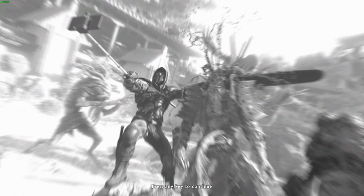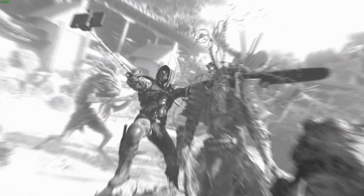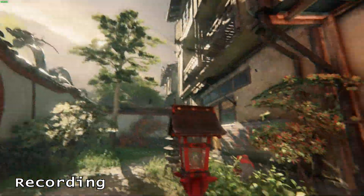Hey everyone. I'm back with another video about cloud gaming services. This time I'm gaming and streaming Shadow Warrior 2 over GeForce Now on the same sub-$200 PC as before. Check out my previous video regarding this if you haven't already.